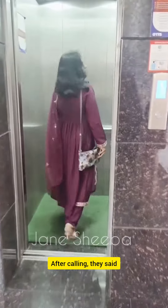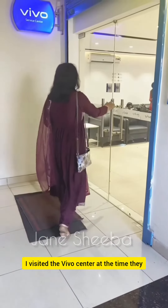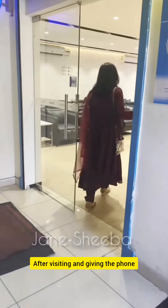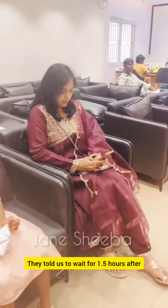The repair takes around 3-5 days. We visit the Vivo Center, check the phone, check the SIM, and have to wait for about 1 to 1.5 hours.